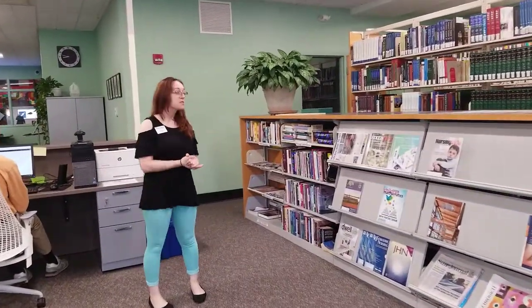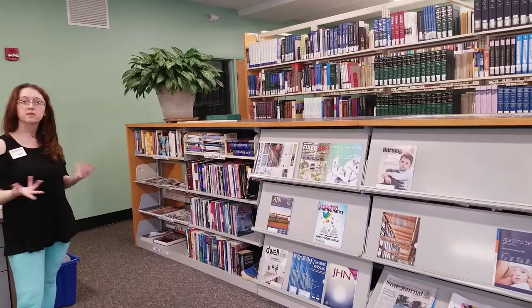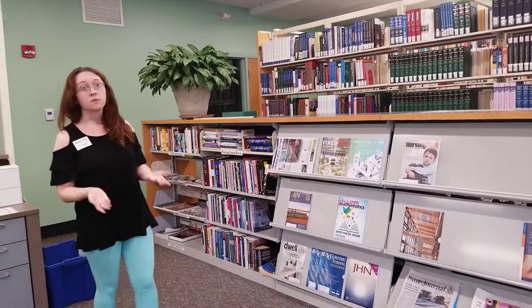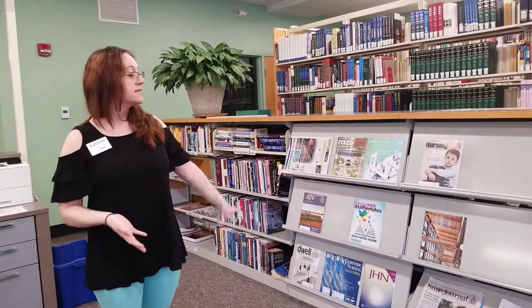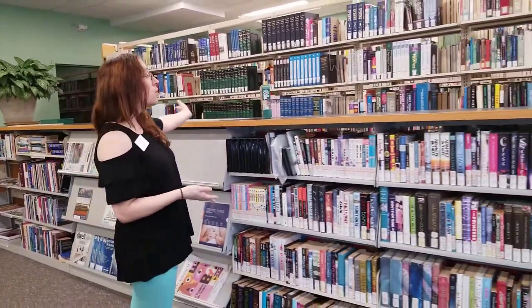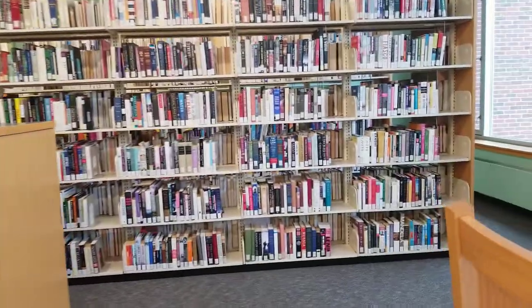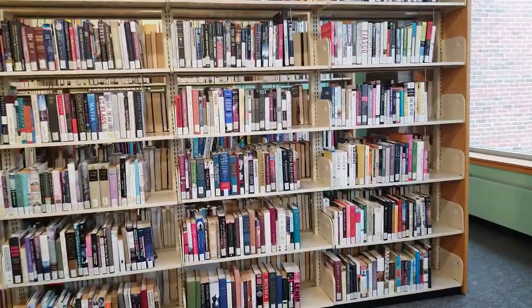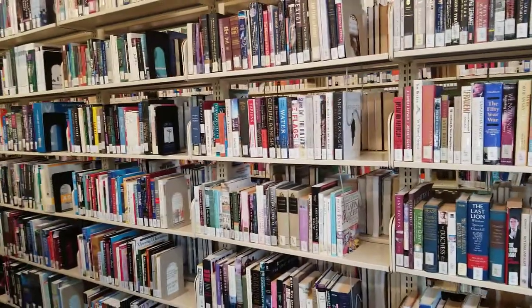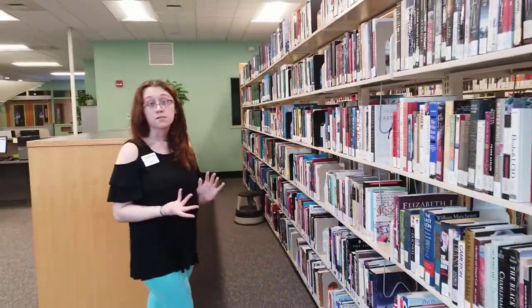Over here we have a lot of our physical resources. We have some free books that students can take, Writing Center books to help with your papers, magazines, and DVDs. We have physical copies of many resources and any kind of information people want is available for free reading. And if we don't have what you need, the Learning Commons can order it through Minerva or Minicat, so you have access to billions of different resources.